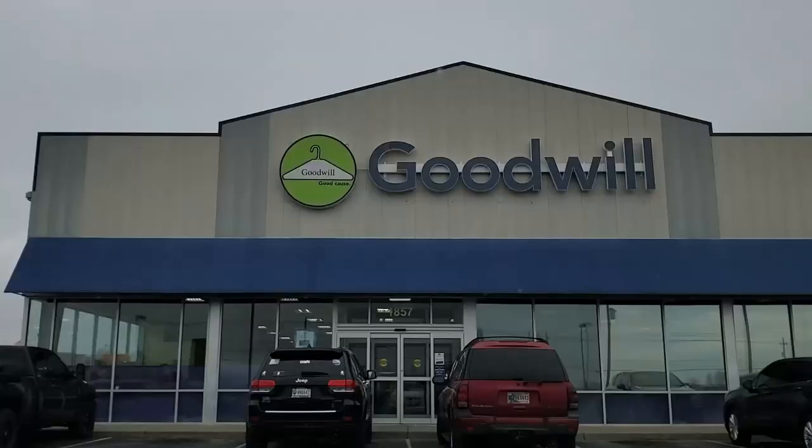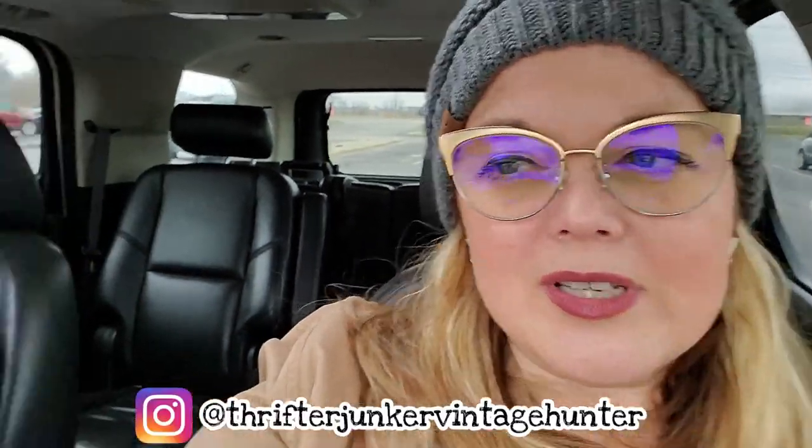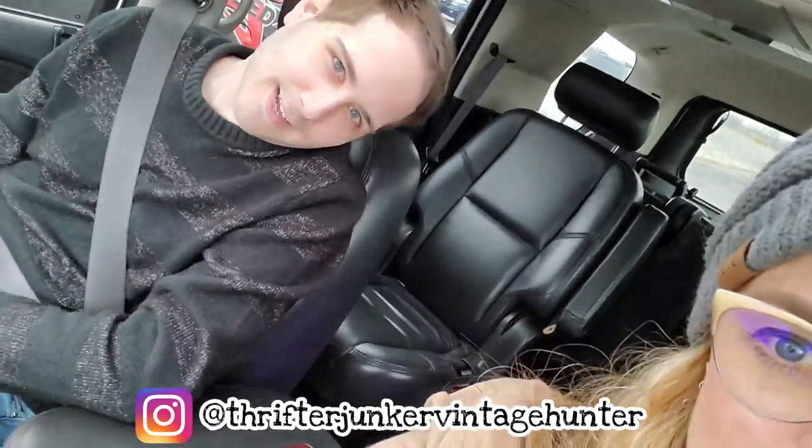Guys, welcome back to my channel. I am at Goodwill in Seymour, Indiana. I don't come here very often. I've only been here a couple of times. I have Jeffrey from Real Nifty Vintage here with me today and we're going to go in and see. He's never been here before, so I have found some decent things in here. Let's see if today is no exception.